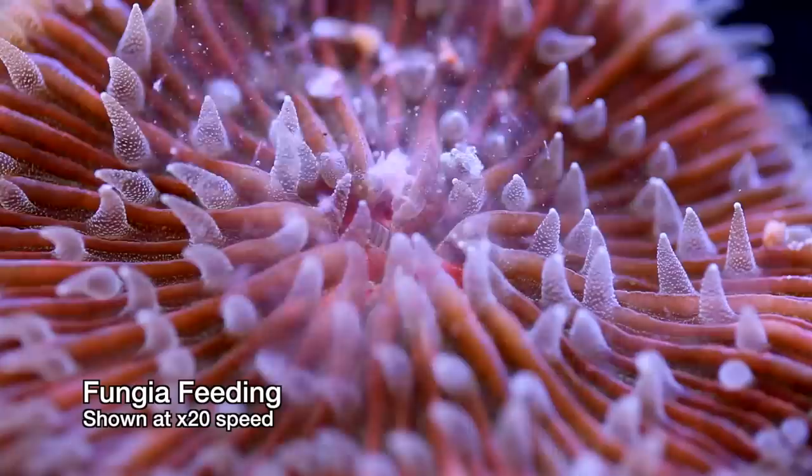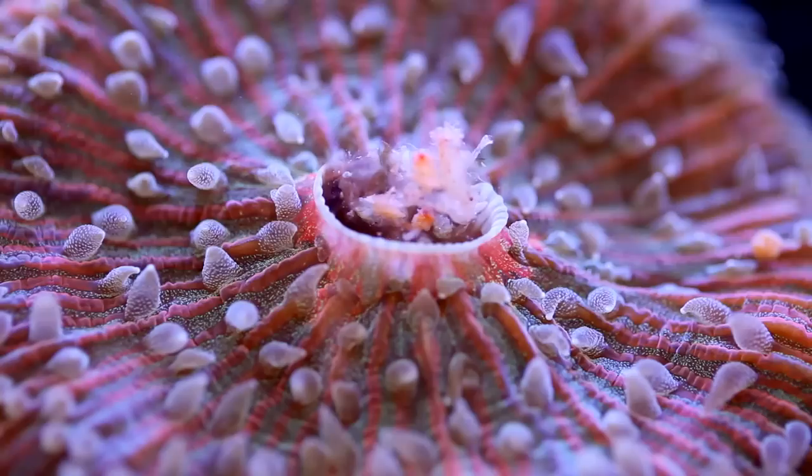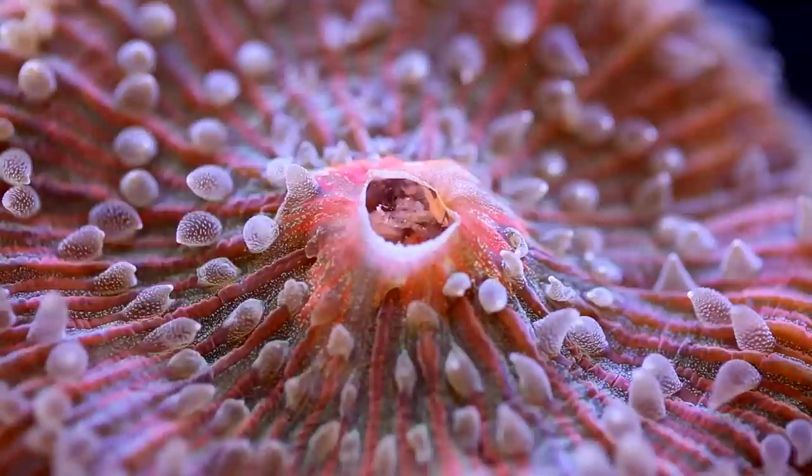Just for fun, I'll end the video showing it feeding. Okay, it looks like he's all done so we're all done. Thanks again for watching, and take a look at our website tidalgardens.com for this and other rare corals.